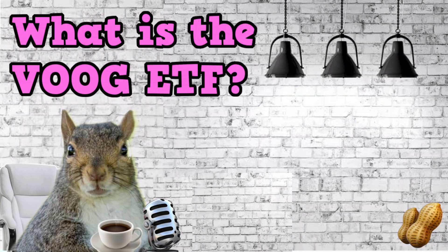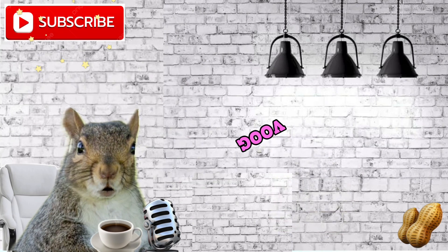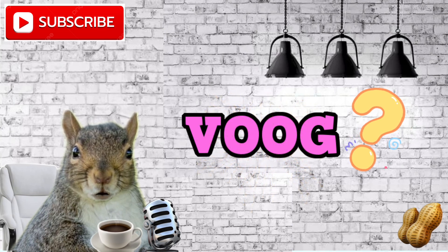What is the VOOG ETF? Is it really 29% year to date? How safe is it? What stocks are included in the VOOG ETF? We'll answer all those questions and more for you in this video.